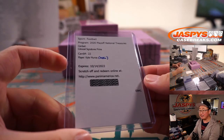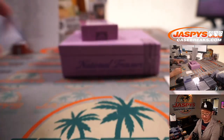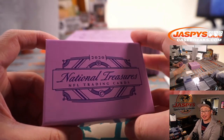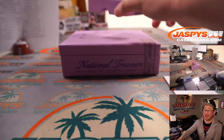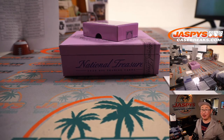That's going to be a fun NFC West — a lot of fun quarterbacks out there — and a lot of fun breaks on jaspyscasebreaks.com. Thanks for watching, thanks for breaking with us. Second half is in the store. I'll see you for that one a little bit later tonight. Bye-bye.